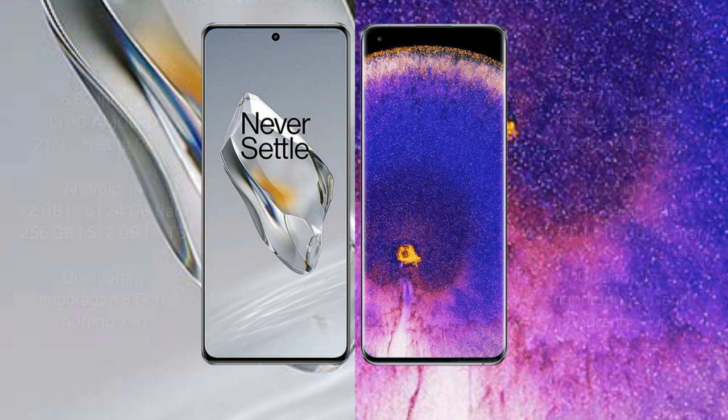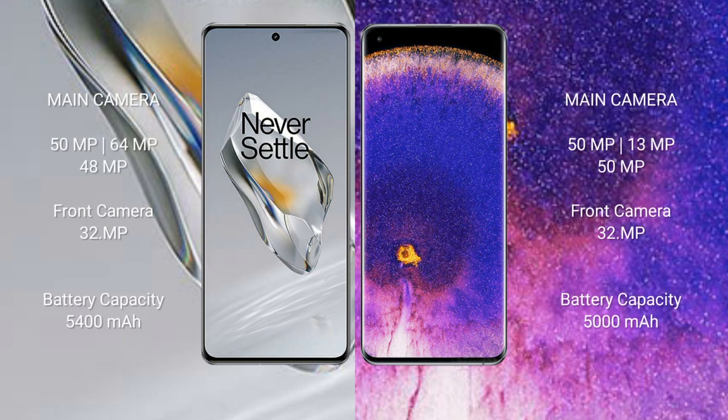The OnePlus 12 features a triple camera setup: 50MP plus 64MP plus 48MP, and a 32MP front camera. The OPPO Find X5 Pro also features a triple camera setup: 50MP plus 13MP plus 50MP, and a 32MP front camera.